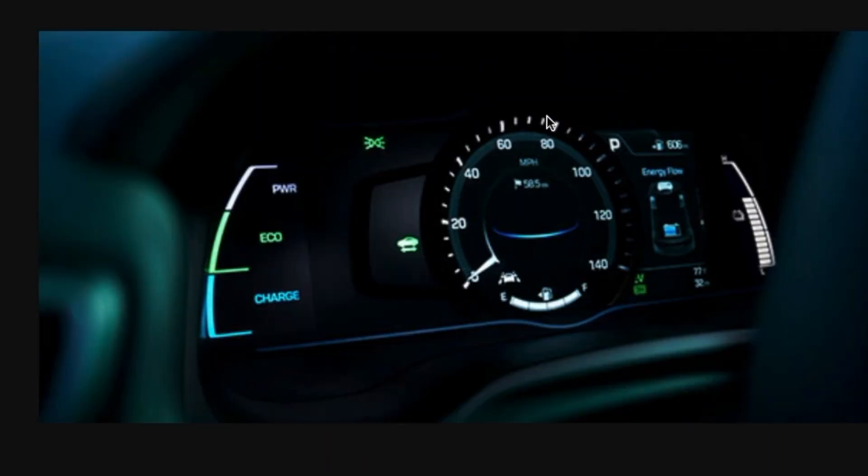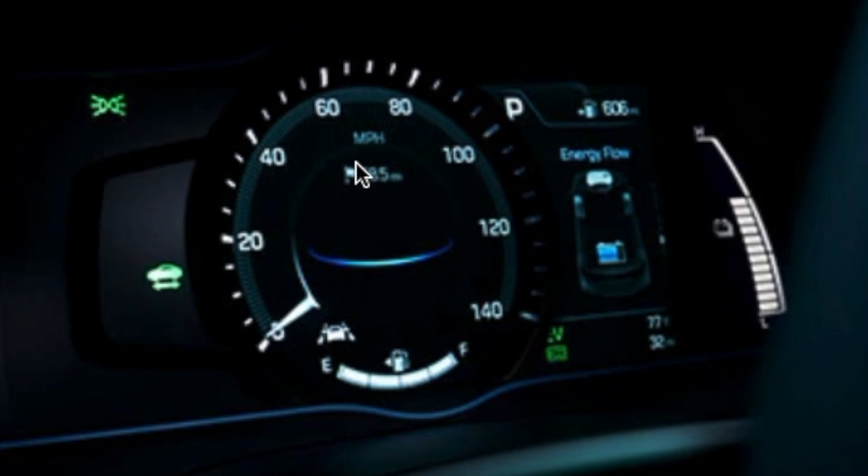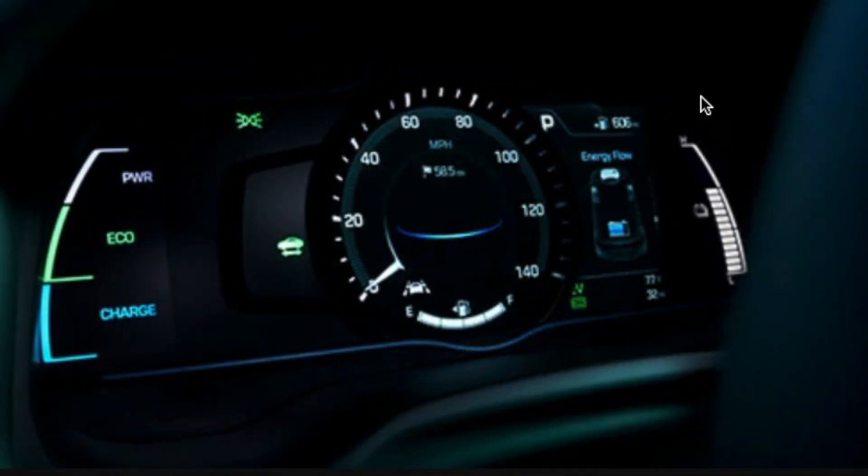There are lots of display configurations. One shows EV mode with a speedometer along the edges and a distance-to-destination readout in the center. There's also an icon for lane departure warnings, which senses road lines and gives a buzz if you drift. Another setting is the energy flow screen, showing where power is going from the electric motor. A battery indicator shows the battery is at about half charge.